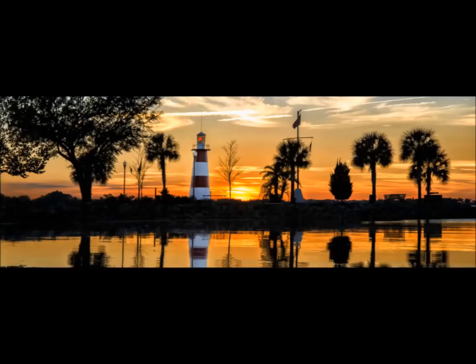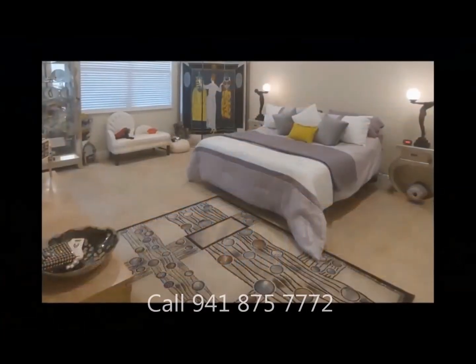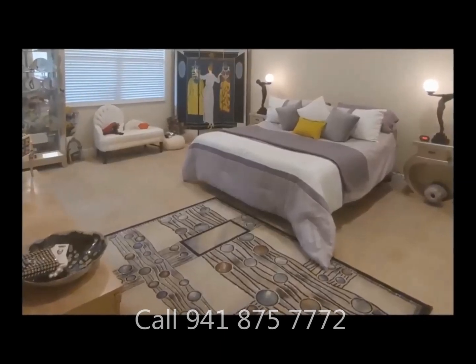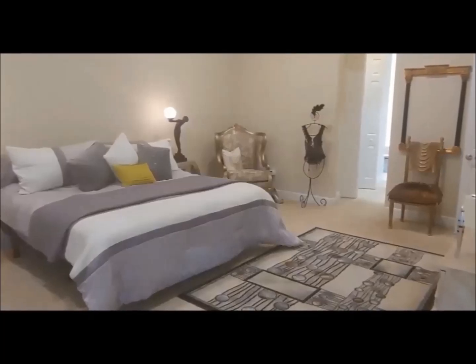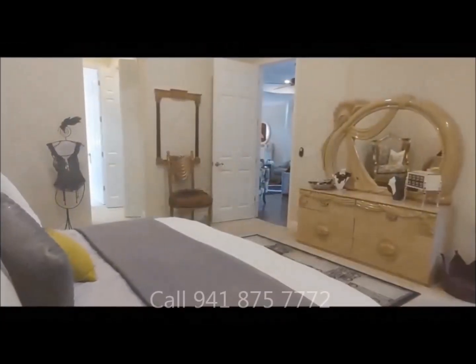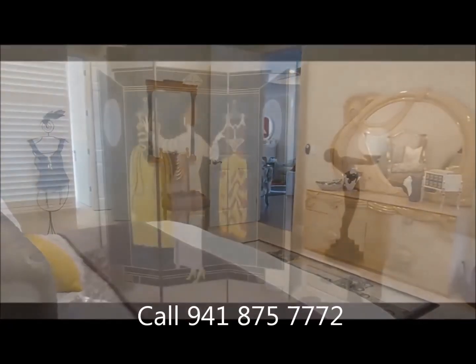This home could come fully furnished for an additional $32,000. The following pictures show how the home is currently furnished and comes complete, move-in ready except for the previous owner's clothing and personal effects. Please enjoy the following pictures showcasing the home's current furnishings and interior design. Call 941-875-7772 to schedule a time.